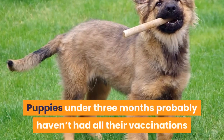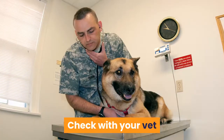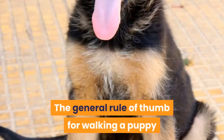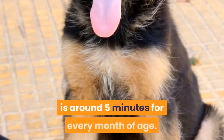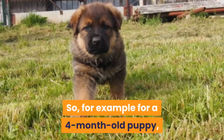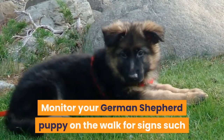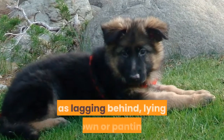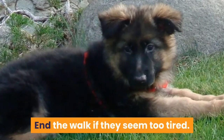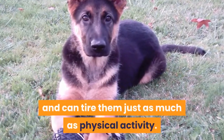Puppies under 3 months probably haven't had all their vaccinations, so shouldn't be walked in public. Check with your vet when it is alright to venture out to the park or street. The general rule of thumb for walking a puppy is around 5 minutes for every month of age. So, for example, for a 4-month-old puppy, a walk of 15 to 20 minutes is enough. Monitor your German Shepherd puppy on the walk for signs such as lagging behind, lying down, or panting. End the walk if they seem too tired. Mental stimulation is important for puppies and can tire them just as much as physical activity.